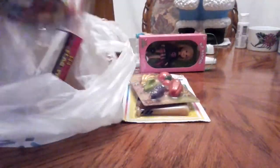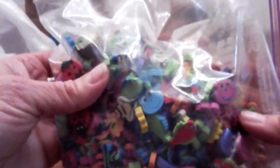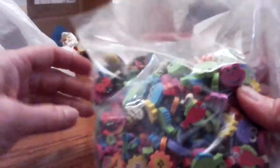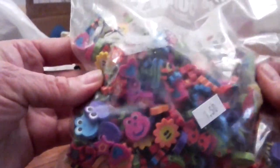Speaking of erasers, I got this big bag for $1.50 of little erasers. There's just all kinds — flowers, fish, hearts, frogs, bees, ladybugs. I just thought that was really cute, and for $1.50 I decided I needed to buy that.